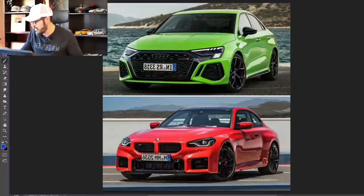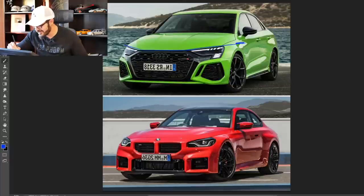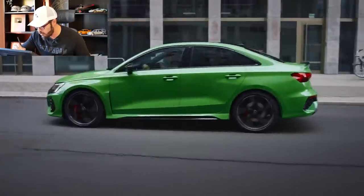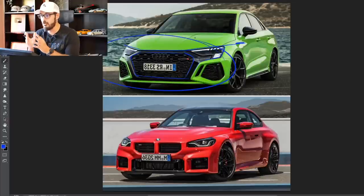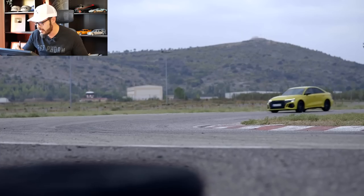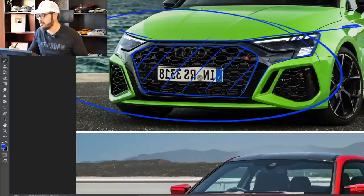Now let's talk about what's really important: design. Looking at the RS3 and the BMW M2 side by side from the front — BMW gets a lot of heat for big grilles, but just look at this Audi grille. It's massive, like a whale mouth swallowing plankton. The headlights look pretty big too; I think they could shrink them down. That said, it's a handsome front face and the big grille suits this front end better than it does on certain BMW models.